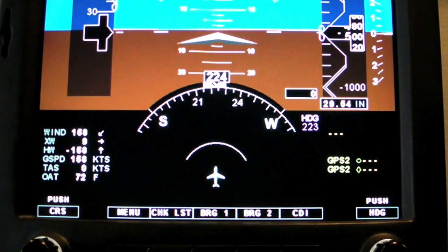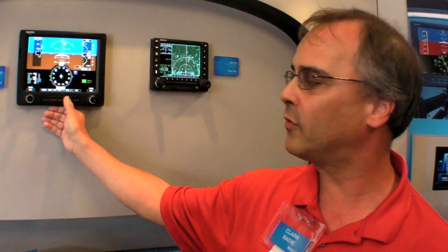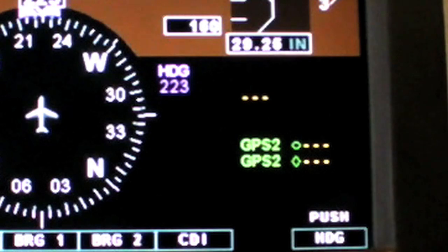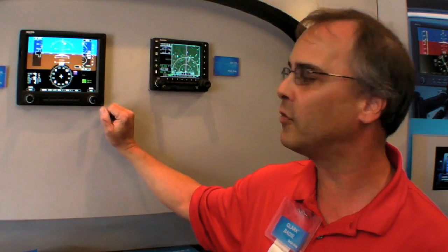In addition to that, we've got a very simple set of buttons. We can select different bearings — whether we have VOR or GPS — likewise on the second bearing. The circle bearing and the diamond bearing are something that are familiar to us, and again, brought in from the higher-end business jets.